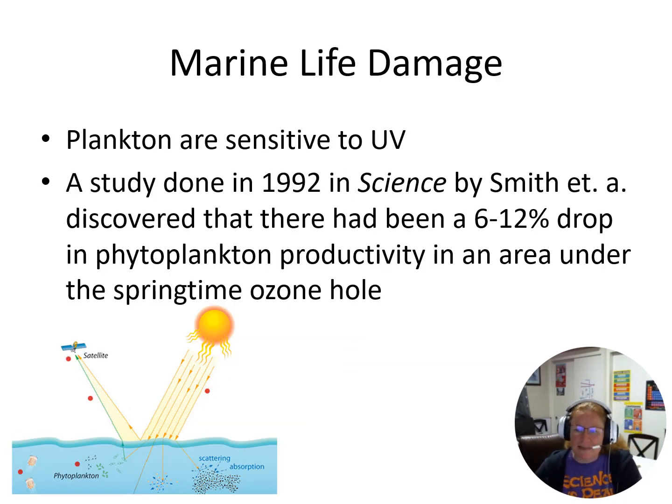Marine life is also affected. Plankton are sensitive to UV. Back in 1992, a study published in the journal Science showed that there had been a six to twelve percent drop in phytoplankton productivity during the spring under the ozone hole. When there's a bigger hole in the ozone layer, more UVB gets down to Earth. We've done various things to try to mitigate the ozone hole, but we've seen that marine life — specifically phytoplankton — is being damaged by UV as well. So it's not just us, not just mammals above land, but beings underneath the sea are also being damaged by UV radiation. Lots of things can go wrong with too much UV.